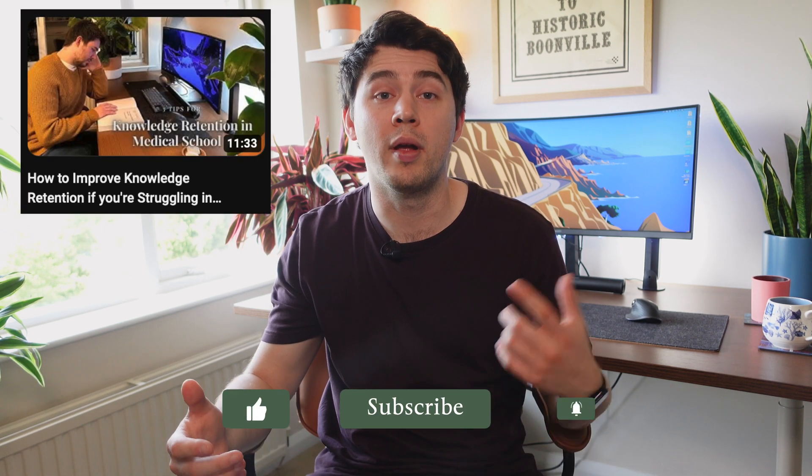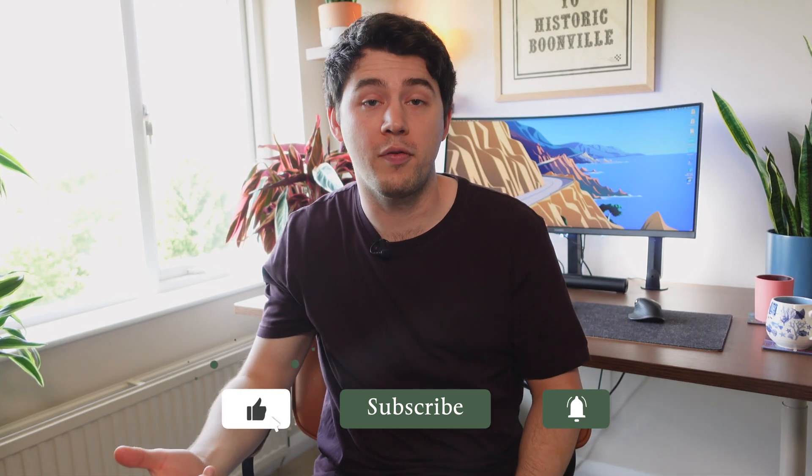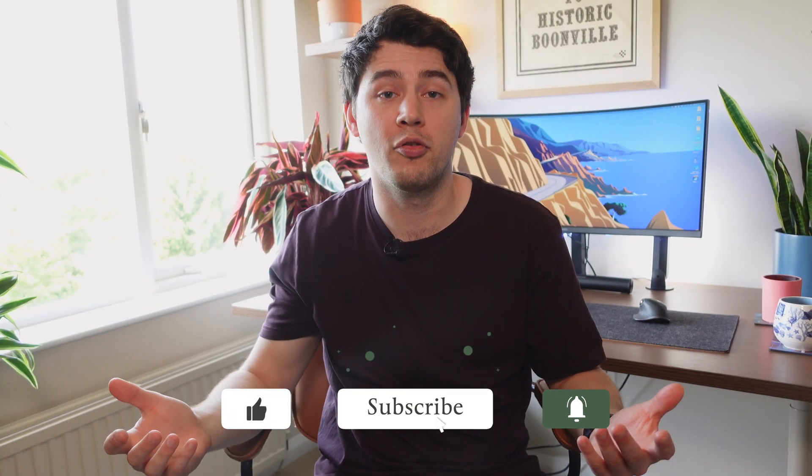If you found this video useful, I've got previous videos which talk about different study techniques, which I'll link above. If you've gotten this far, please like this video and subscribe to my channel. Thanks for watching.